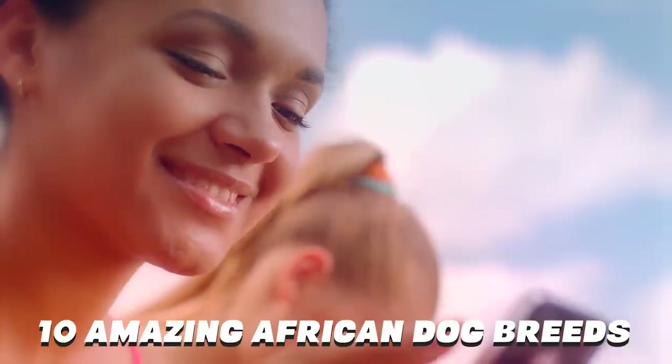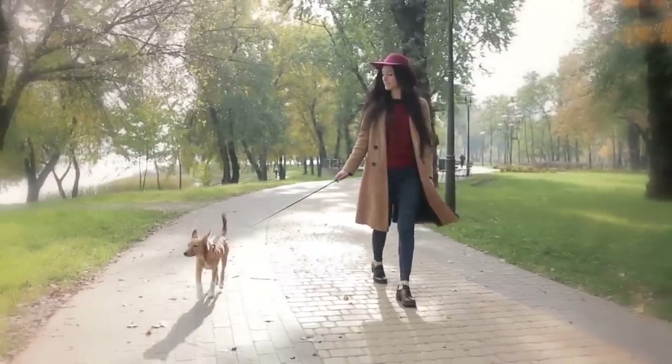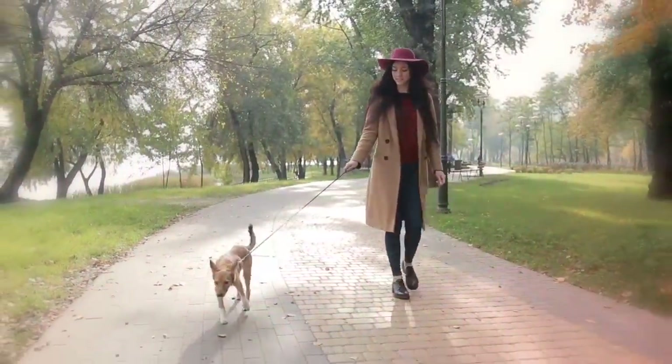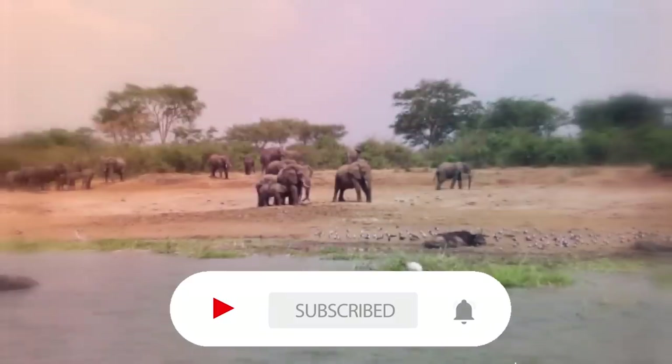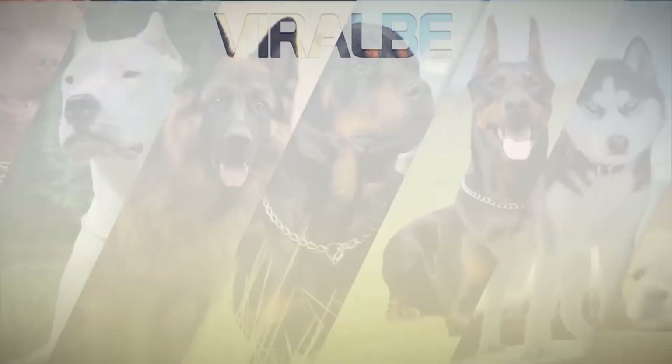That concludes our video of the 10 Amazing African Dog Breeds. Which one of these dogs did you like the most? Let us know in the comments. And if you liked this video, then subscribe and turn on notifications so you'll be the first to know when a new video comes out. Thanks for watching, and we'll see you next time.